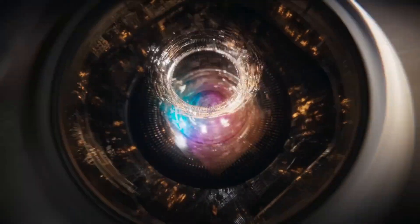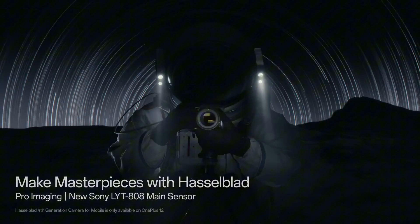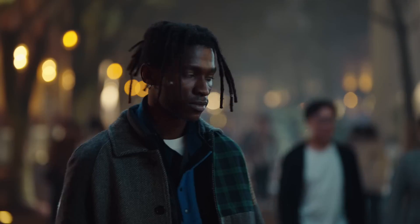The quad camera setup features a 50MP primary sensor, 16MP ultra-wide-angle lens, 8MP telephoto lens, and 2MP depth sensor. With advanced features like optical zoom, portrait mode, and nightscape photography, you'll never miss a moment.